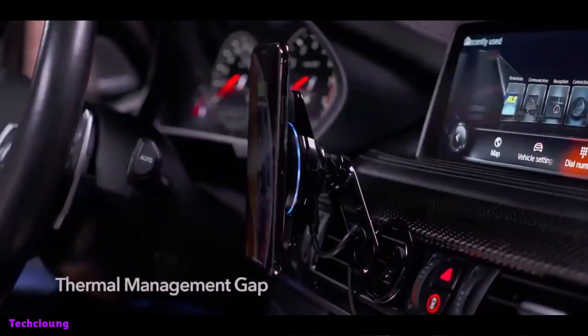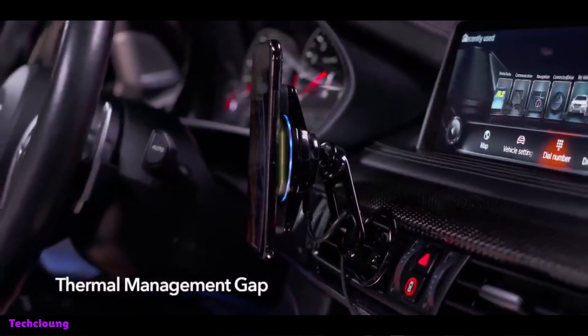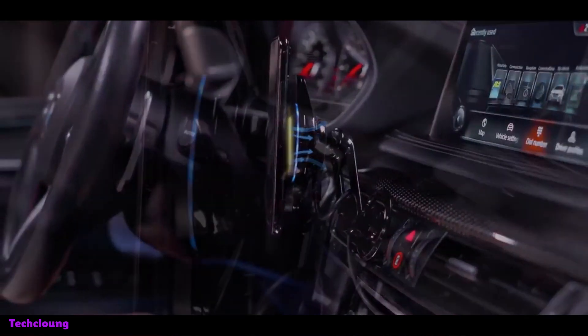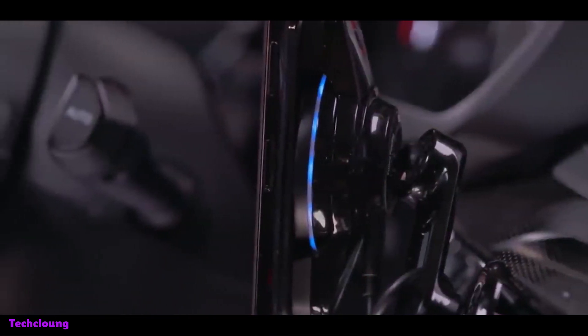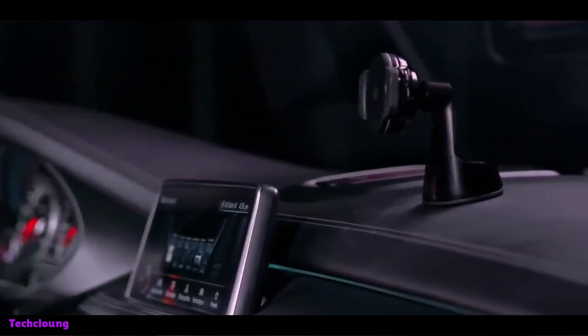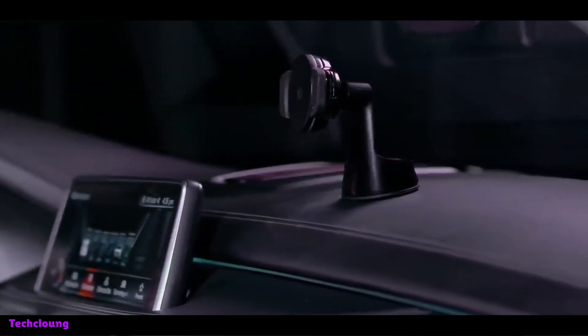The wireless car charger functions as both a phone holder and a wireless charger. Numerous devices, including Apple and Samsung smartphones, are supported. The charger automatically clamps once it recognizes your phone. This design lets you quickly charge your phone without interfering with your drive by fumbling around with a charging wire.